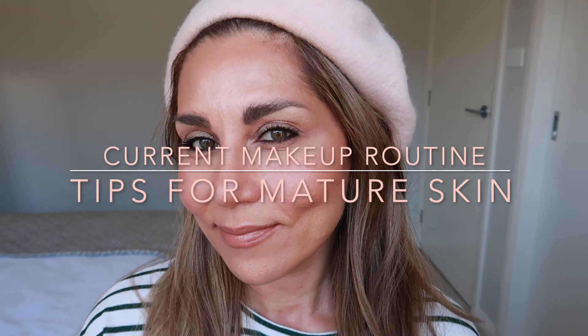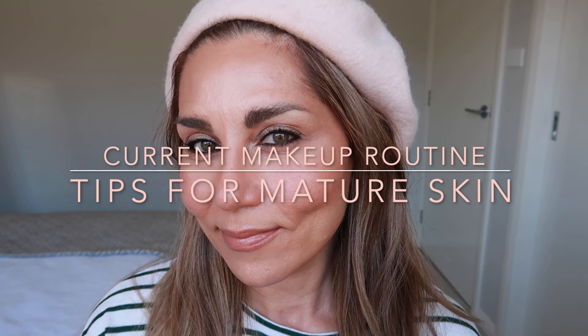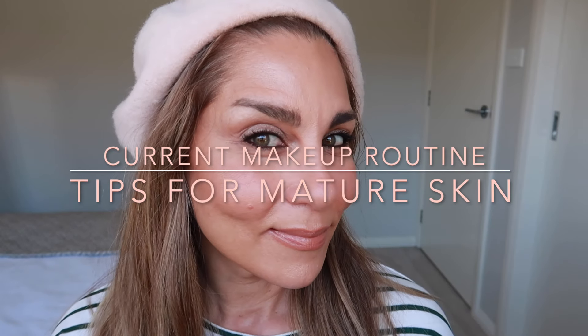Hello everybody, welcome back to my channel. Today I have a makeup video for you guys on this look — this is my current everyday makeup look when I'm going to work. I'm using a few different products I'd like to share with you, along with a few tips and tricks I've learnt along the way from makeup artists and YouTubers about applying makeup as we age. So if you'd like to see how I achieved this everyday natural makeup look, please keep on watching.